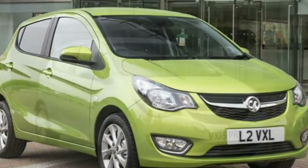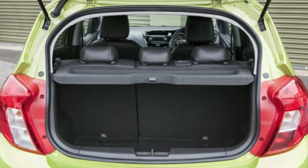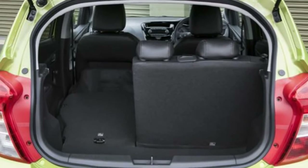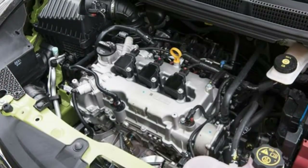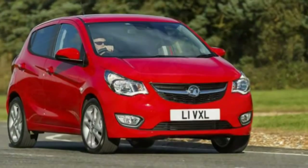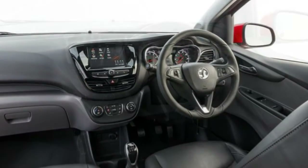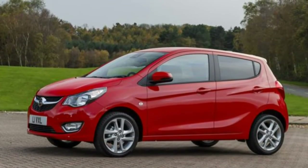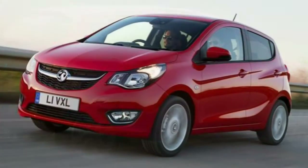As standard, your Viva SE will come equipped with electric front windows, cruise control, steering wheel mounted controls, multifunction trip computer, remote central locking, electrically adjustable and heated door mirrors, 15-inch wheels, daytime running lights with front fog lights, and a stereo with radio and AUX-in port. Safety kit is plentiful too with a plethora of airbags, plus a lane departure warning system, an electronic stability program (ESP) with traction control, a tyre pressure monitoring system and an emergency tyre inflation kit.